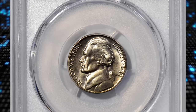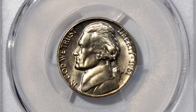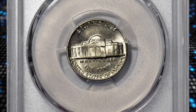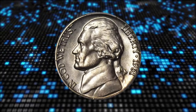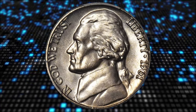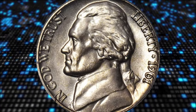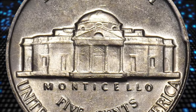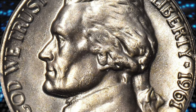This is a 1961 Jefferson nickel in MS-66 condition with full steps. According to Stack's Bowers, a find for the advanced Jefferson nickel enthusiast, this gorgeous upper-end gem is essentially brilliant with intense satin white luster. Virtually blemish-free with an impressively sharp strike that sets this coin apart from the vast majority of circulation strike 1961 nickels.